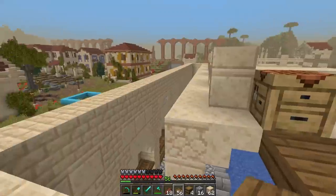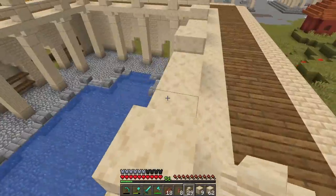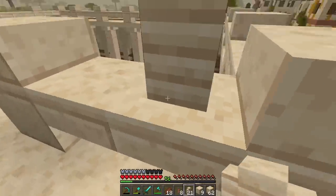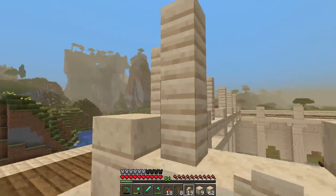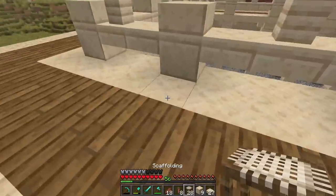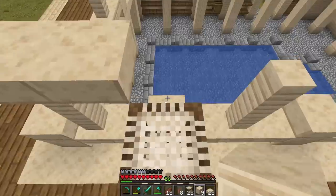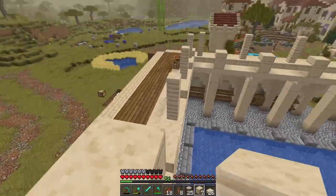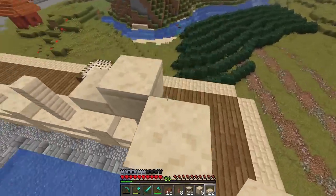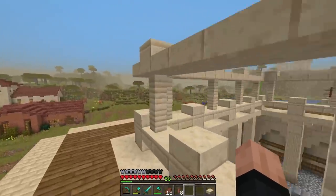On the middle of each three-wide gap on the railing we're going to go up two blocks with sandstone walls, doing one right on the side on the very ends, and the same pattern all the way around. Then we're going to come up here and start working on the edge of the roof — above each of those sandstone walls we'll put a full cut sandstone block, and in between each of those we'll do cut sandstone slabs all the way around.